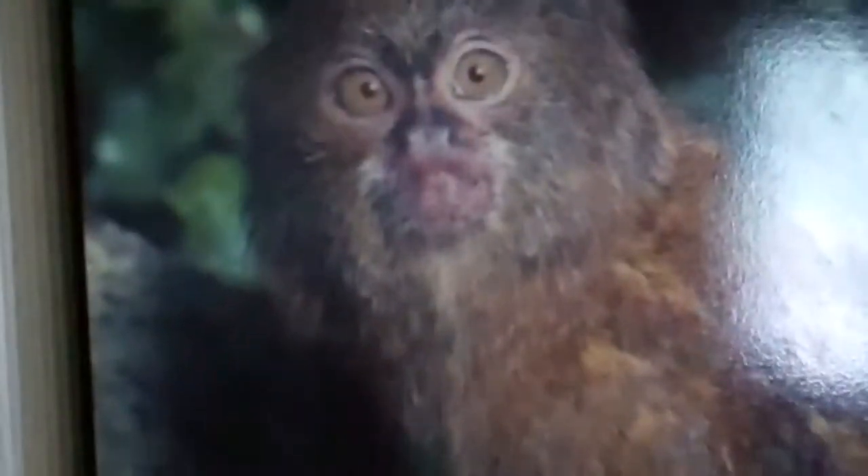Looking around. There he is — more scratching. So there it is, the pygmy marmoset. One last shot. Signing off, over here on location at the Philadelphia Zoo. Signing off — I say that too much.